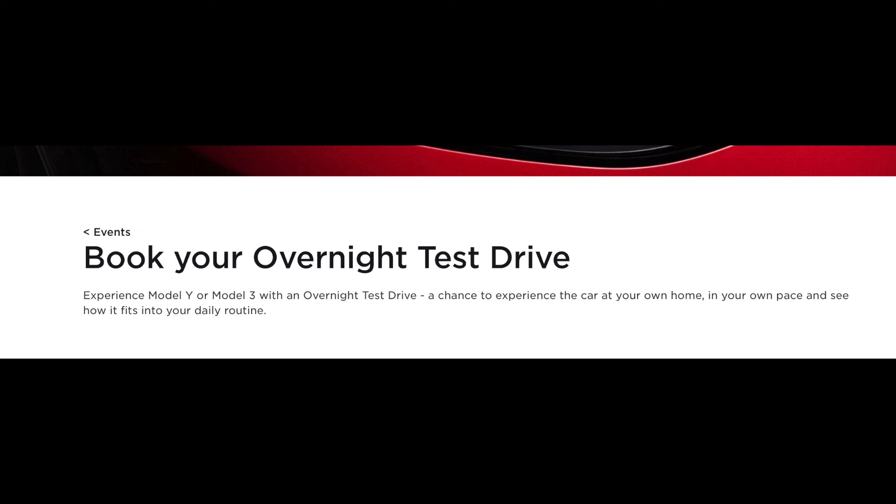Demo drives have begun. You can go to the Tesla website and easily schedule from multiple locations a 30-minute demo drive where you alone will have a chance to experience a Tesla test drive — a salesperson does not have to accompany you. Overnight demo drives are also available, which is great if you want to experience the brand new 2024 Model 3 refresh. You can take it home, drive it on errands, and see it in your garage.